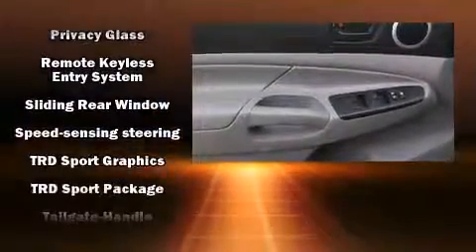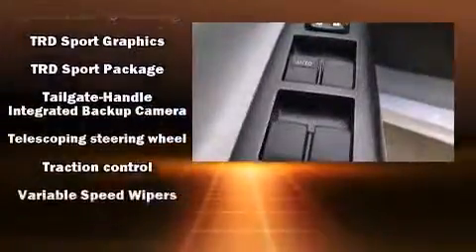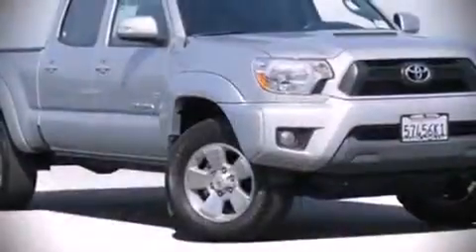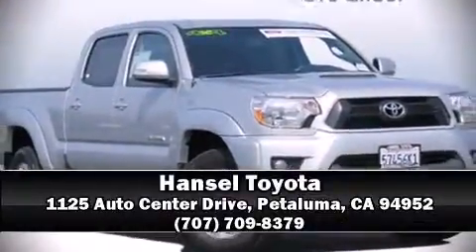This vehicle has achieved certified pre-owned status by passing Toyota's comprehensive certification process. We'd also be happy to help you arrange financing for your vehicle. Call now to schedule a test drive.